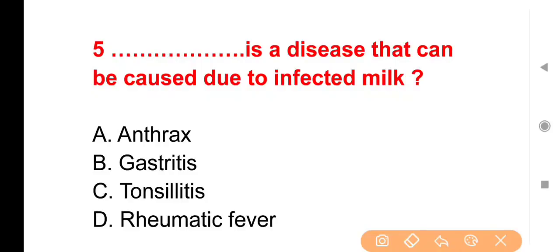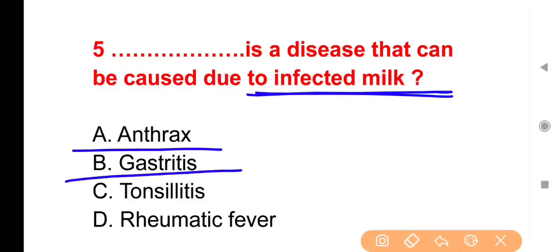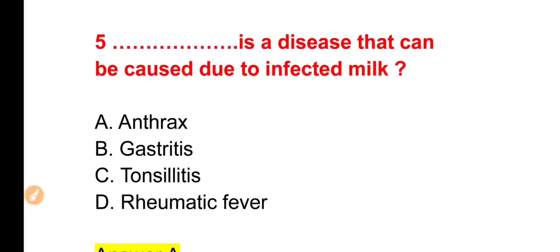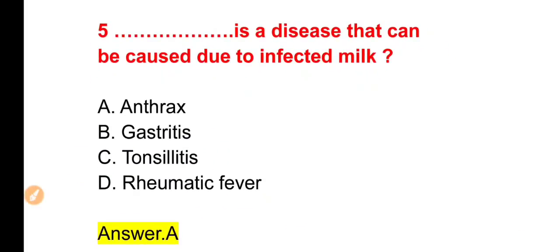Next question: Which disease can be caused due to infected milk? Infected milk के through कौन सा disease transmit हो सकता है? Options: Anthrax, Gastritis, Tonsillitis या Rheumatic fever। The right answer is Option A — Anthrax।